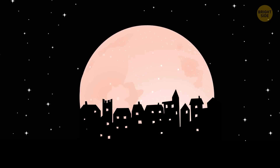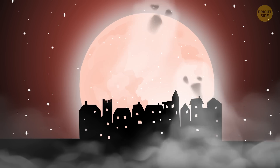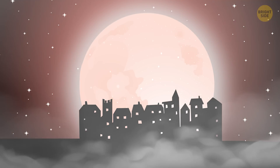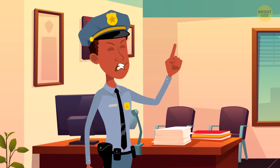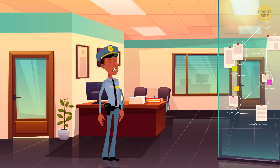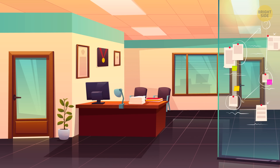Right before Halloween, when everyone was dressed up and carefree, all the creatures flooded a little town trying to blend in. Detective Callum was on duty to identify all the imposters and keep an eye on them. He has a couple of leads, and your task is to help him find all the monsters. Deal?